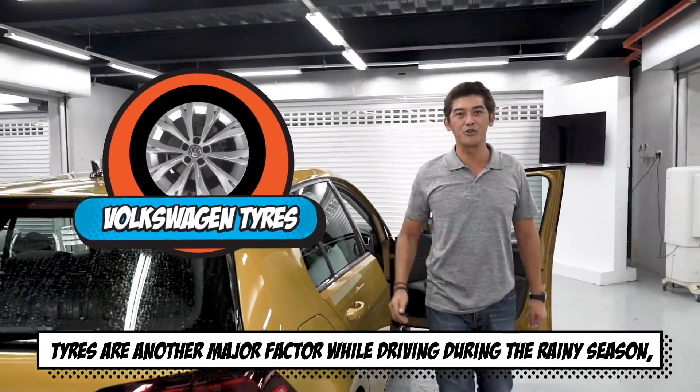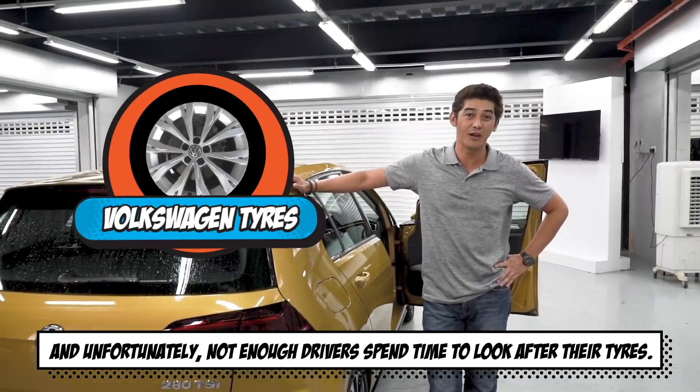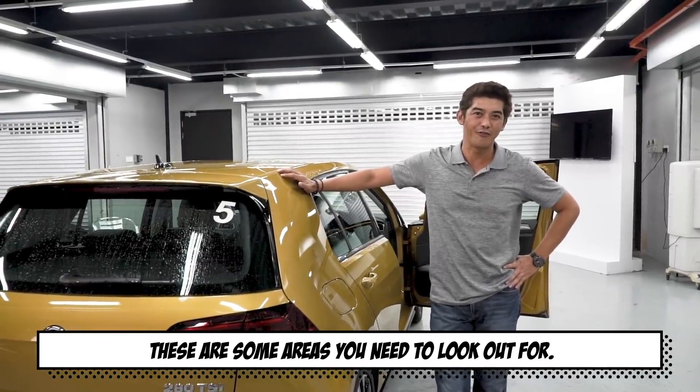Tyres are another major factor while driving during the rainy season. And unfortunately, not enough drivers spend time to look after their tyres. These are some areas you need to look out for.